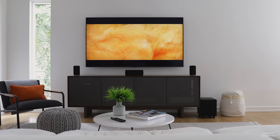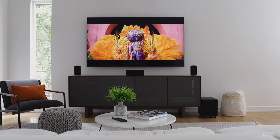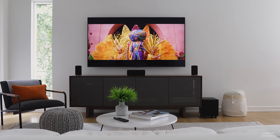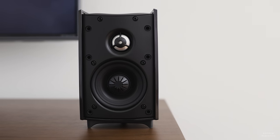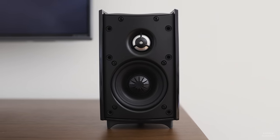The Pro Cinema 6D system is a complete 5.1 home theater speaker package. It consists of four satellite speakers, a center channel, and a compact powered subwoofer. All of the speakers are a two-way design, featuring a one-inch aluminum dome tweeter mated to a three and a quarter inch mid-bass driver.